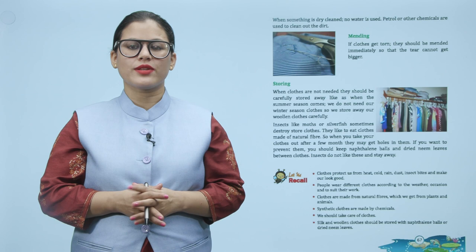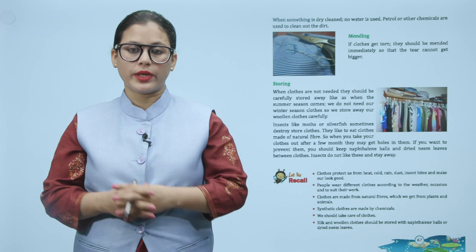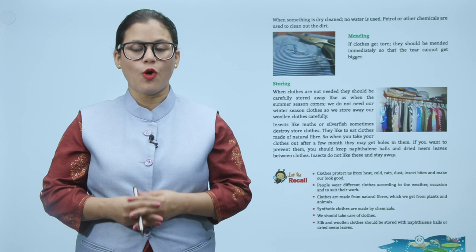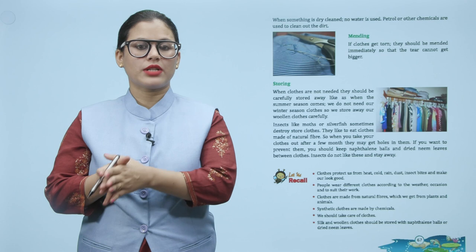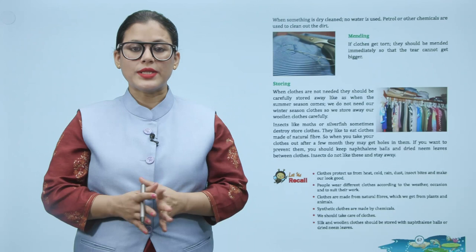Let us recall: clothes protect us from heat, cold, rain, dust, insect bites, and make us look good. People wear different clothes according to the weather, occasion, and to suit their work. Clothes are made from natural fibers which we get from plants and animals. Synthetic clothes are made by chemicals.